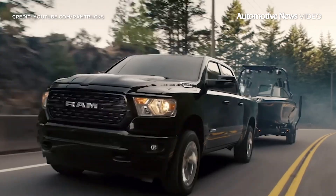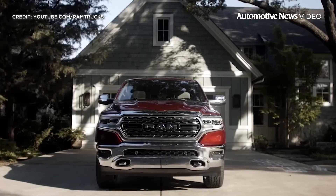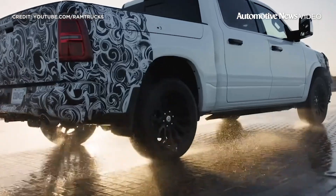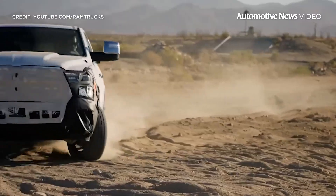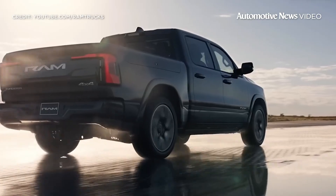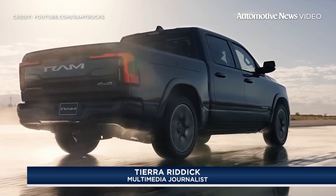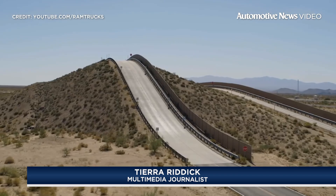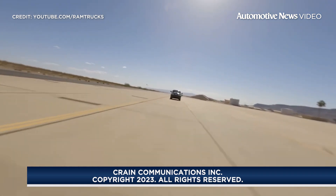The 2025 Ram 1500 Ram Charger is not just a truck — it's a game-changer in the electric vehicle market. As Stellantis prepares to make history, the automotive industry eagerly anticipates the impact of this innovative series hybrid pickup. Stay tuned with more updates by heading over to AutoNews.com. Thanks for watching. Have a great day.